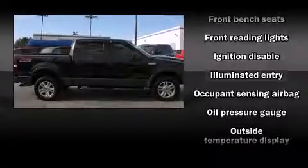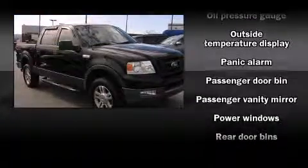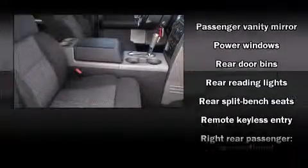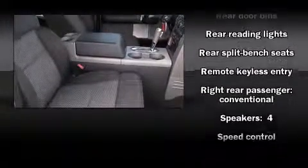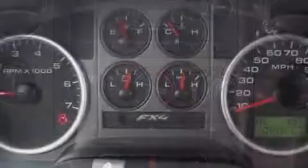Audio features include a CD player with AM-FM radio and four well-positioned speakers. Ford also prioritized safety and security by including dual front impact airbags with occupant sensing airbag, ignition disabling, and four-wheel disc brakes with ABS.